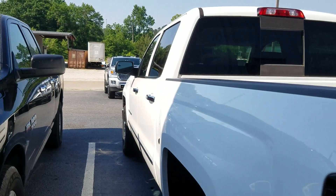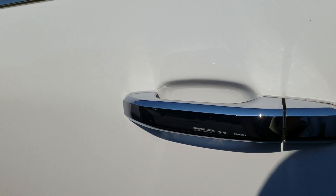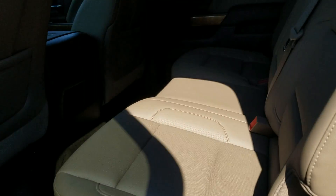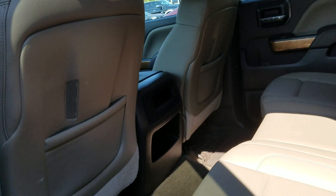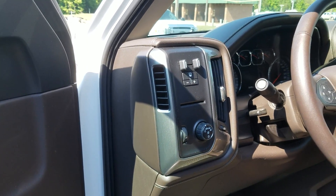I wanted to show you a little bit before you got here. Of course, this is one of our more recent trades — it has that beautiful tan interior. Of course, we spoke about this one in O'Neill yesterday.